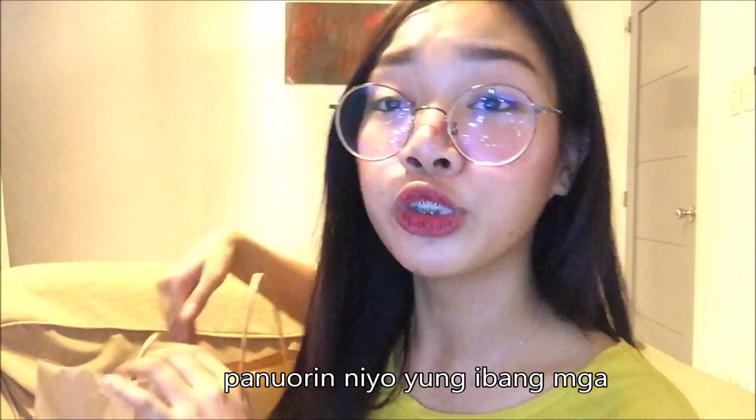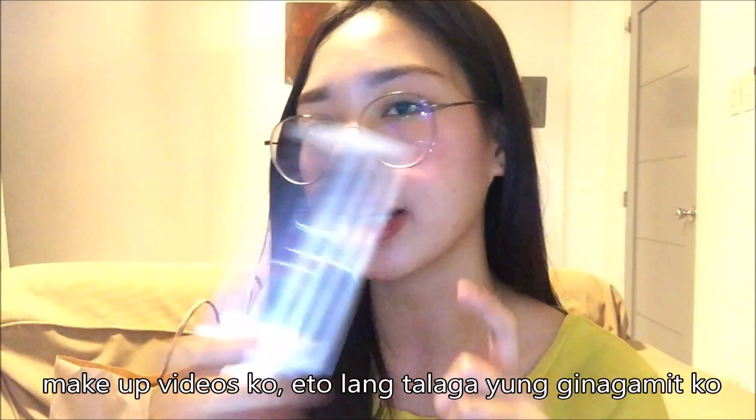Bumili din ako ng Shawil Mascara — 169 pesos lang siya sa Shawil. Favorite ko itong mascara, kung napapansin ninyo sa mga other videos ko. Dito lang ako nag-i-stick kasi sobrang acidic ng part ng eye ko. Ang tendency talagang kumakalat yung mga mascara, so dito lang talaga ako hiyang na hindi kumakalat. Sobrang ganda neto. Bili na kayo, guys.